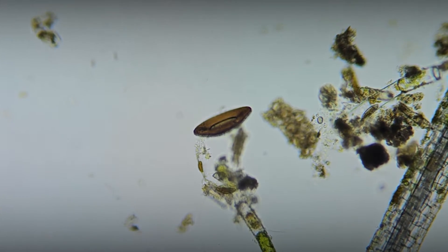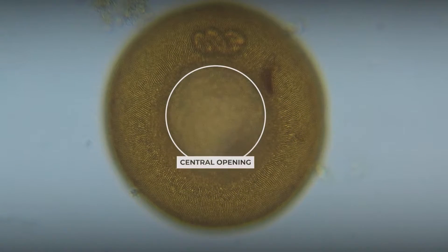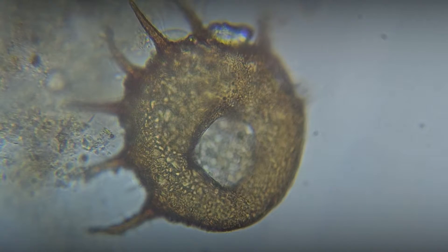The shell of the amoeba Arcella discoids has a golden brown color and a disc-shaped form with a central opening, through which the amoeba interacts with the environment. The depressions and spines on the shell of Centropixis aculiata give it sharpness and geometric complexity.